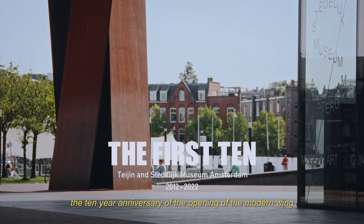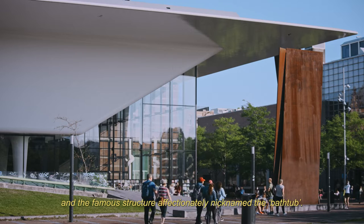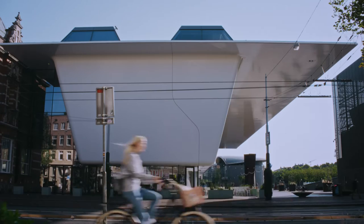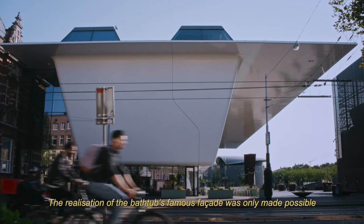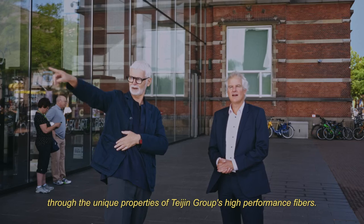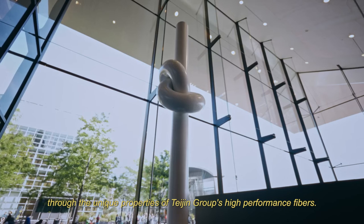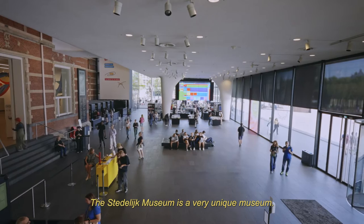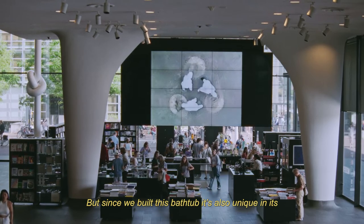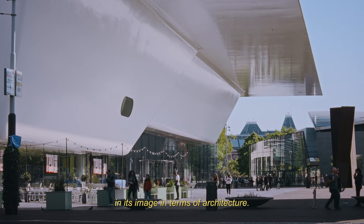2022 marks the 10-year anniversary of the opening of the modern wing and the famous structure affectionately nicknamed the bathtub. The realization of the bathtub's famous facade was only made possible through the unique properties of Tejan Group's high-performance fibers. The Stedelijk Museum is a very unique museum — unique in its content, but since we built this bathtub, it's also unique in its image in terms of architecture.